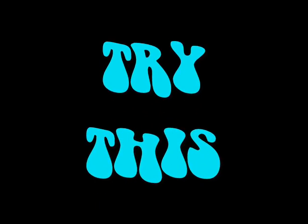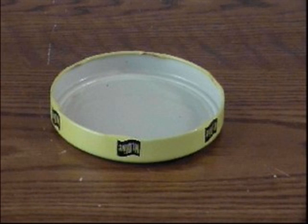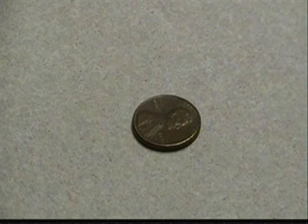Try this. You'll need a jar lid, a penny, and some water. Okay, take a look at this penny and a jar lid.